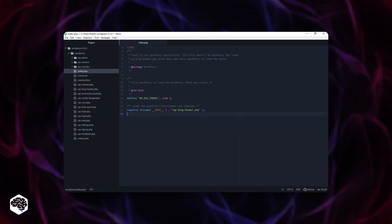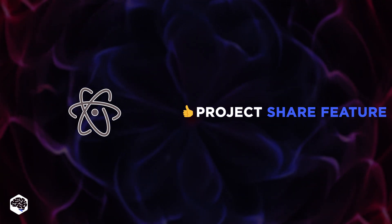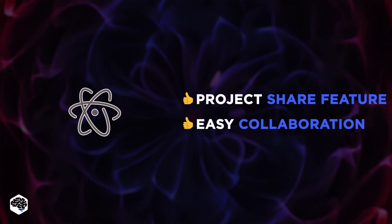The third one is Atom. The best thing about this code editor is the opportunity to share your project progress with friends, and we love it for enabling easy collaboration with other developers.